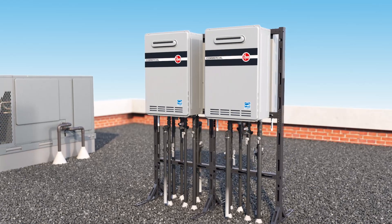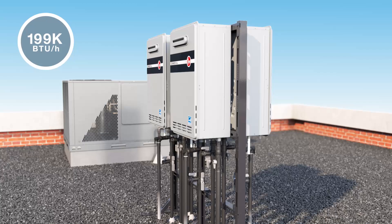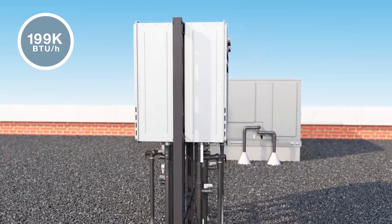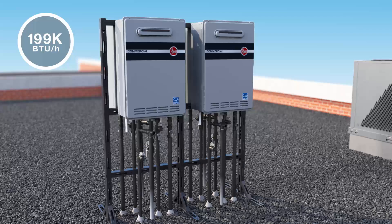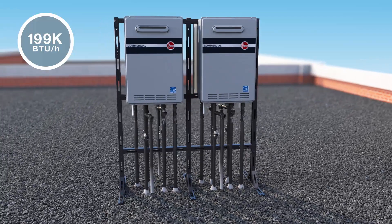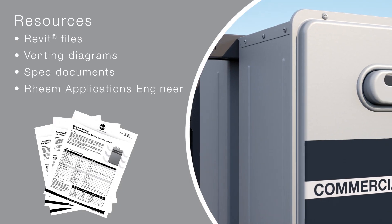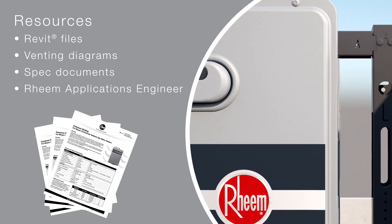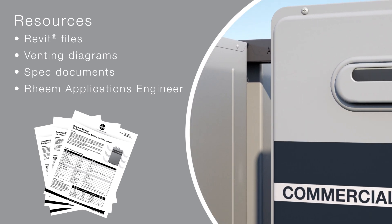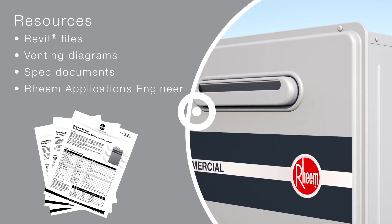Rheem offers eight commercial condensing tankless water heaters. All are 199k BTUs per hour models with options for indoor or outdoor use, with or without built-in manifold control, and natural gas or liquid propane. They're all supported by the resources you need to easily design the job and get it done, including Revit files, venting diagrams, spec documents, and access to a dedicated Rheem applications engineer.